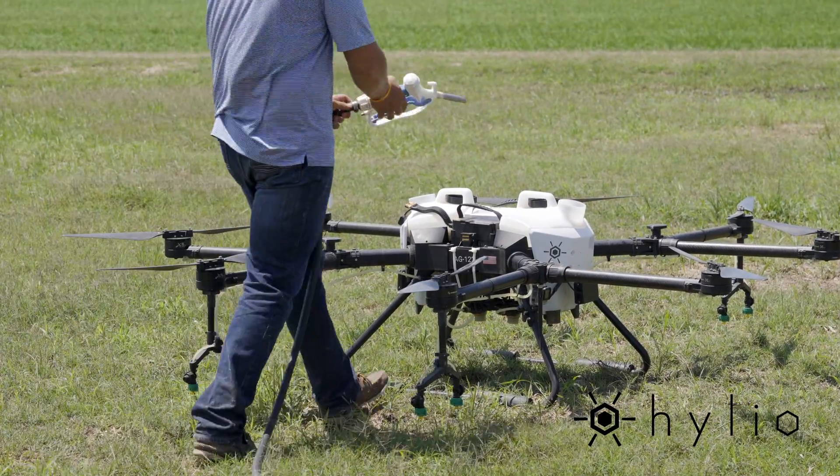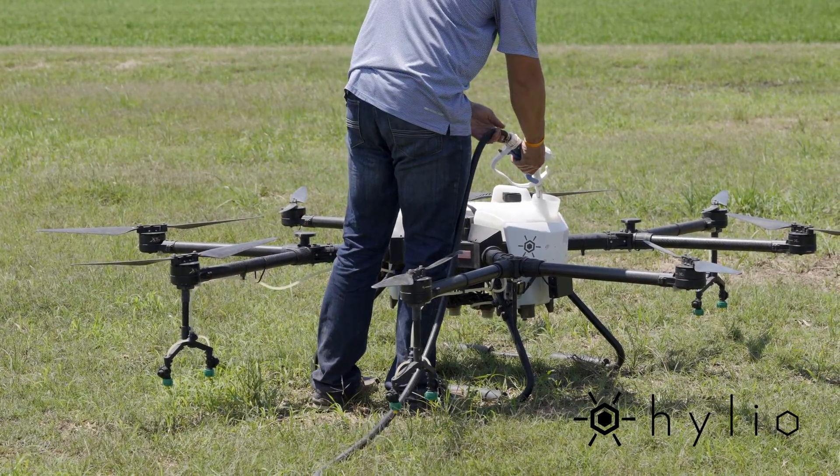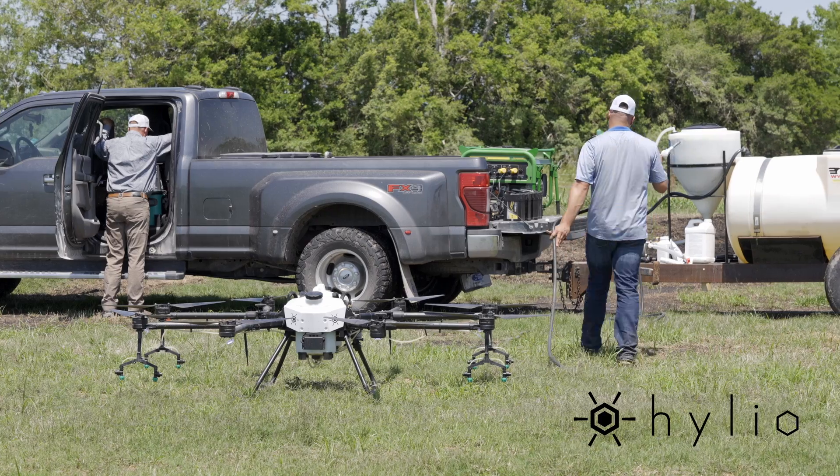Right now we're going after certain weeds and grasses — nutsedge, sprangletops, stuff like that — and we're trying to catch them right now while they're small.